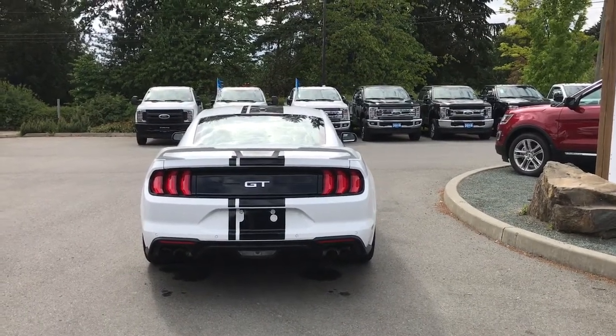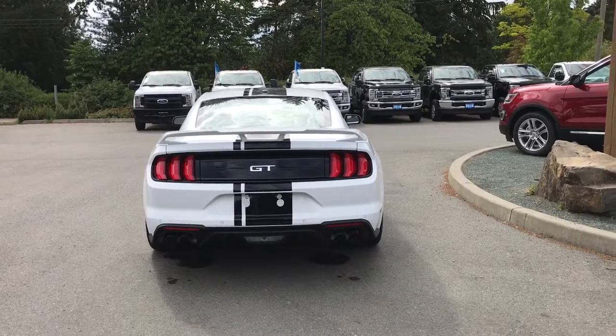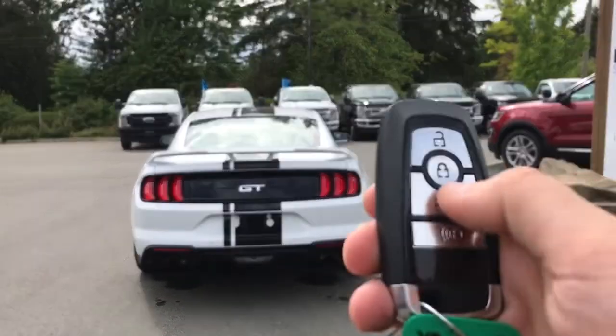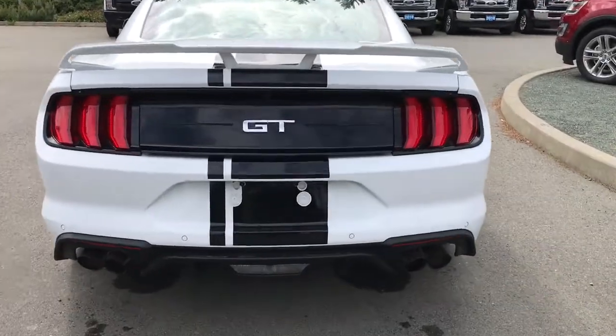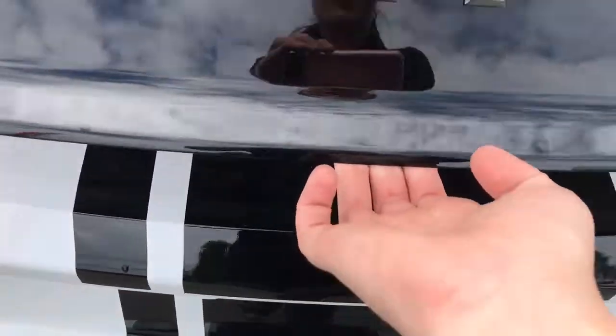When you're ready to open the trunk, you can do so from the inside or you can double-click your key fob and it will release for you. From there, simply walk up, put your hand just below that GT badge, and pull up.